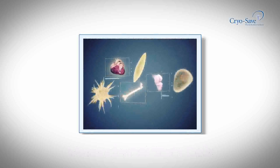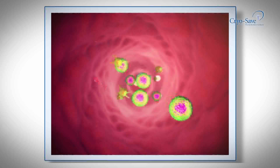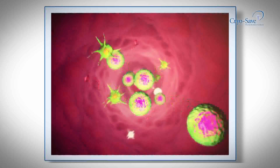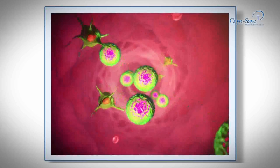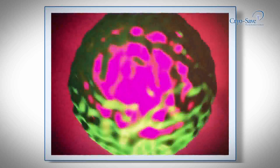The global surge in stem cell technology is taking the scientific world by storm. Many new discoveries are continually being made with thousands of clinical trials and studies already approved by the Food and Drug Administration in the USA.